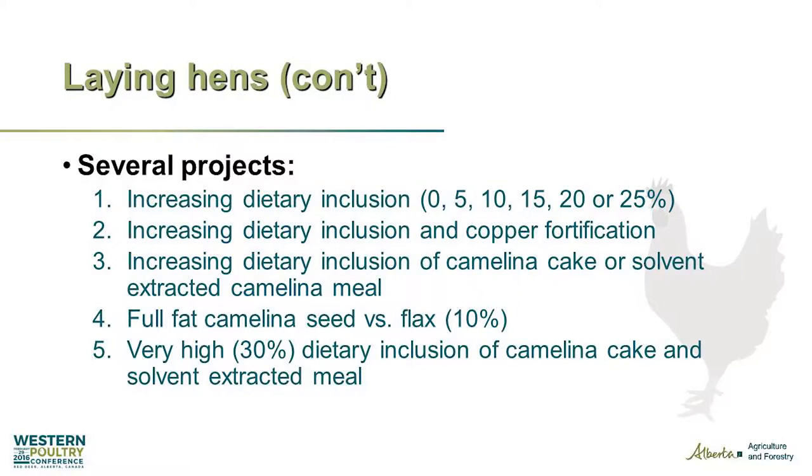We did several projects and our goal in our group is to push the limits — to challenge whether there is a biological limit to how much we can use, and if so, where is it. Basically, we want to provide you with options. We don't provide recommendations; you guys are the ones making the decisions on your operations.